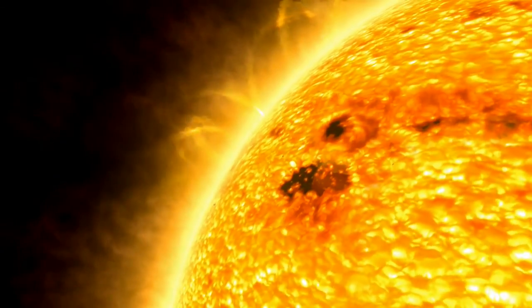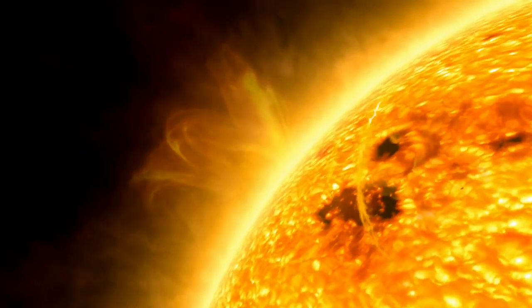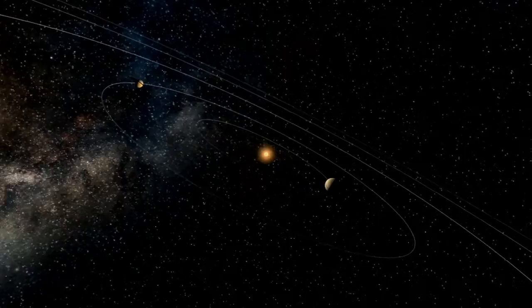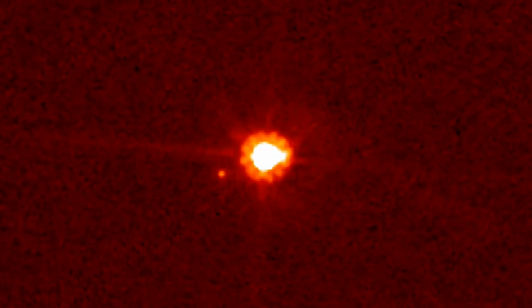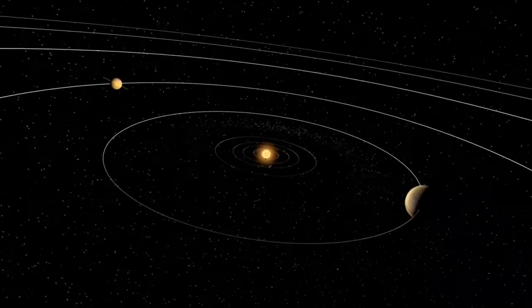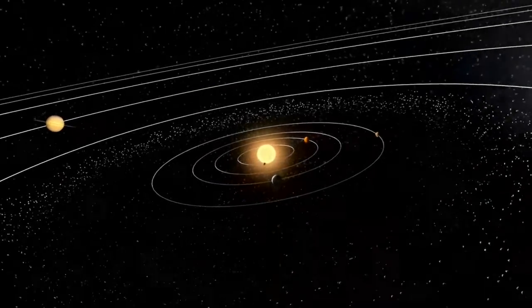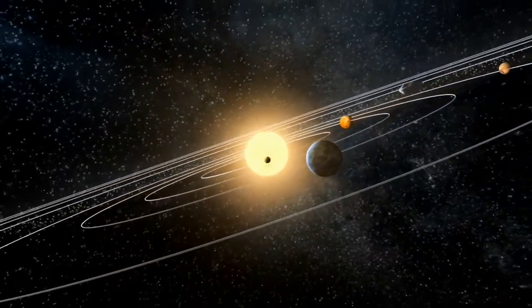Hubble cannot observe our sun, or the closest planet, Mercury, because its instruments are light-sensitive and would be damaged. However, the telescope has examined every other planet in the solar system, including dwarf planets Pluto, Ceres and Eris. But of course, Hubble does not just produce pretty pictures. It provides planetary scientists with vital information about our neighbours that may help us better understand our own home planet, Earth.